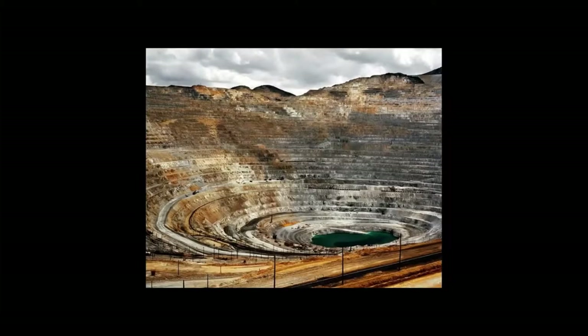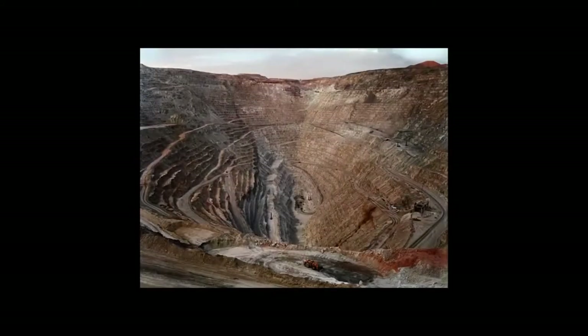We were dwarfed by nature, nature was the force. And now, the industrial revolution — 200 plus years later...